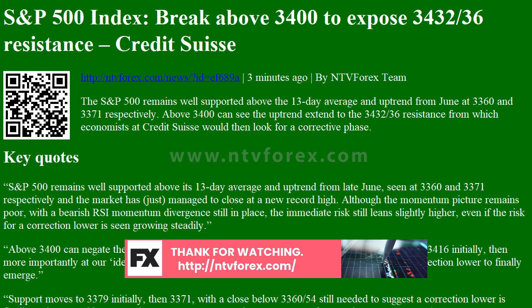Above 3,400 can negate the recent small bearish reversal day, for strength to trend resistance at 3,416 initially, then more importantly at our ideal objective at 3,432-36. It is from here we continue to look for a correction lower to finally emerge.